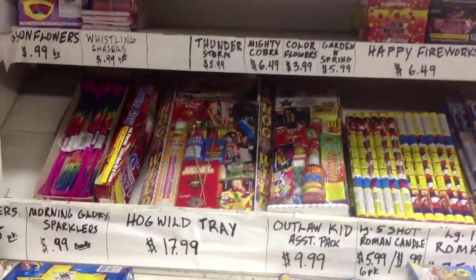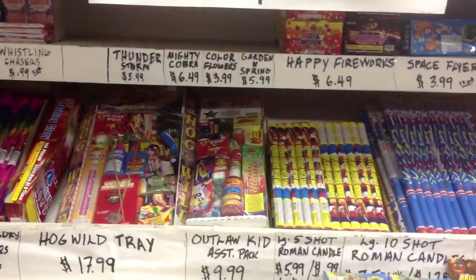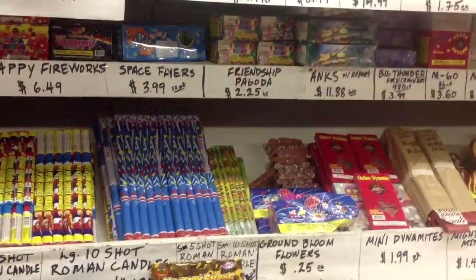What are small bees? There's small bees. Let's do a friendship pagoda, I guess. Yeah, looks good.